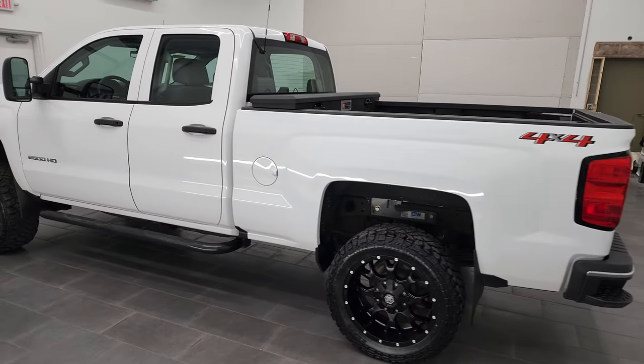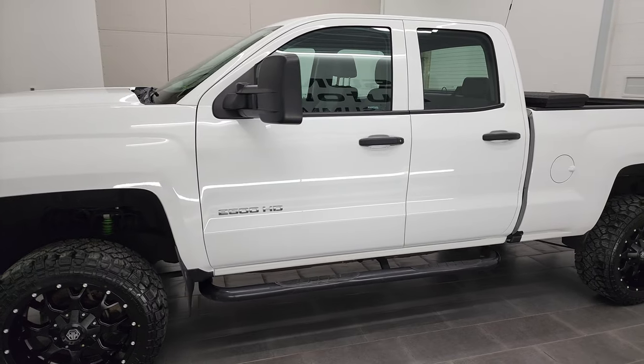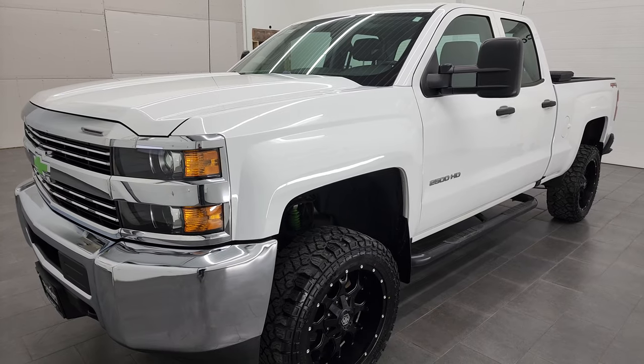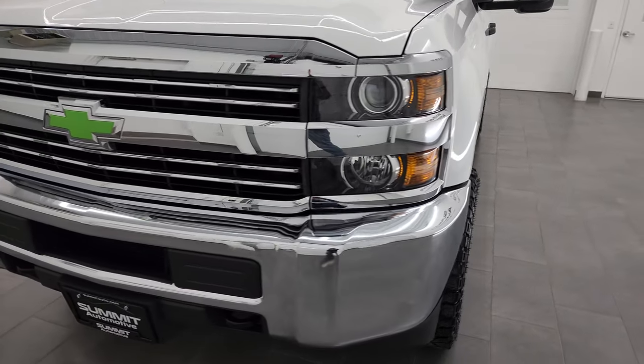This 2018 Chevy Silverado 2500 has the 6-liter V8 gas engine. This truck has been fully safetied and inspected by our service shop per the state of Wisconsin inspection process. It has a fresh oil and filter change, all the fluids have been checked and topped off, and this truck is 100% ready to go.